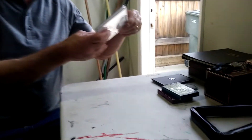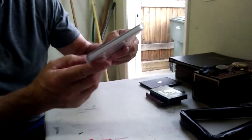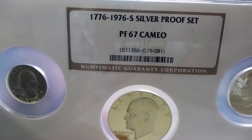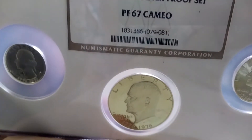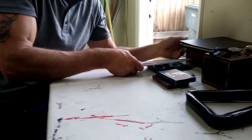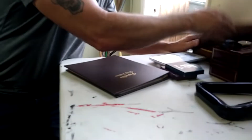And then we have this here — it's a silver proof set with a quarter, a dollar, and a half dollar. Silver proof set 1776 — it's also the Bicentennial. The other one's uncirculated, but this one doesn't say if it is or not.